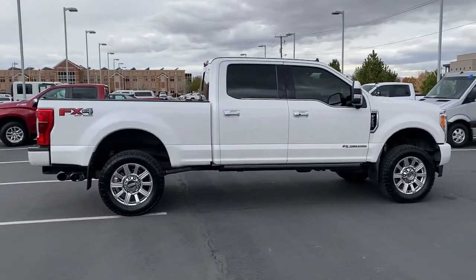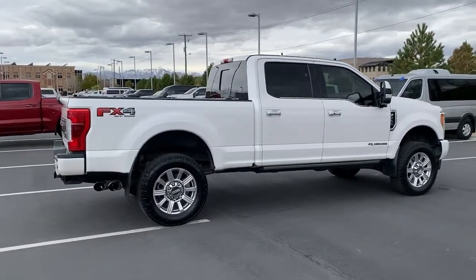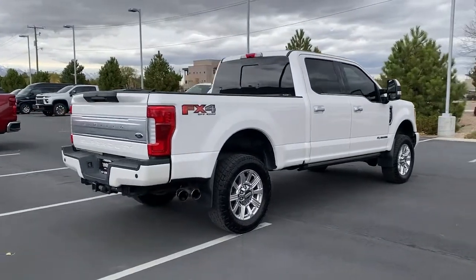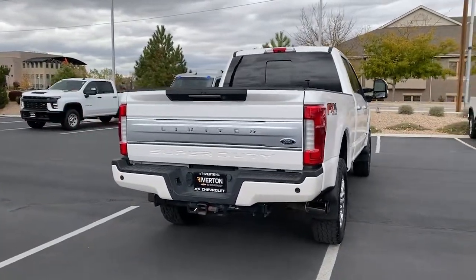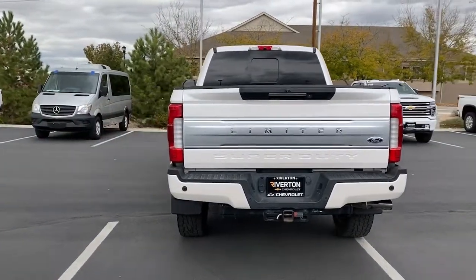These are just some of the great options this vehicle comes with: navigation system, keyless entry, sun and moonroof, premium sound system, power passenger seat, heated rear seat, satellite radio, fog lamps, cooled front seat, and power driver seat. Feel prepared to take on heavy-duty jobs in this capable F-250.